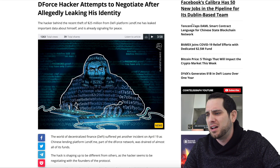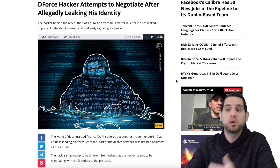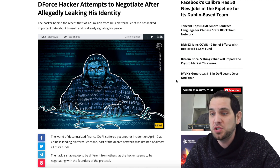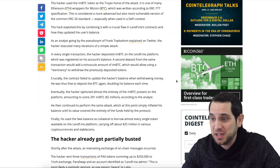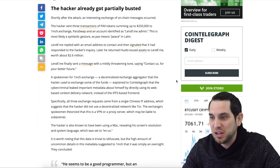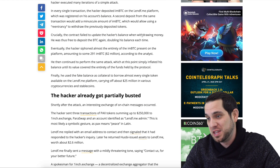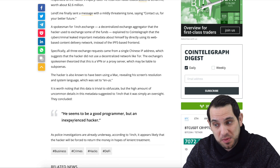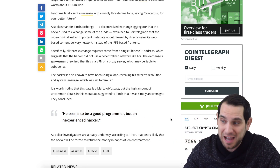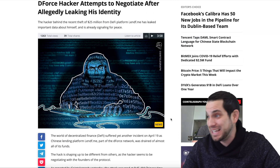Finally, a follow-up: the dForce hacker who stole $25 million is apparently attempting to negotiate after allegedly leaking his identity. He forgot to use a VPN and it looks like he moved some PAX tokens over to 1inch.exchange. He seems to be a good programmer but an inexperienced hacker — so did this guy actually out himself? Interesting to see how that develops.